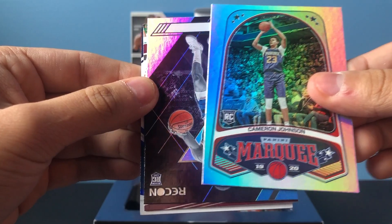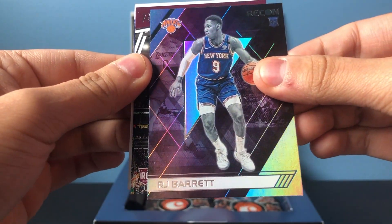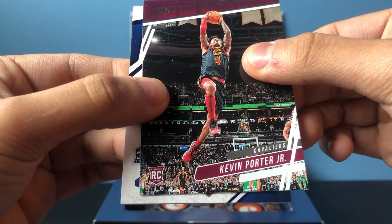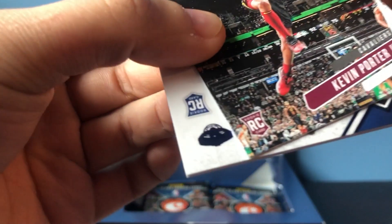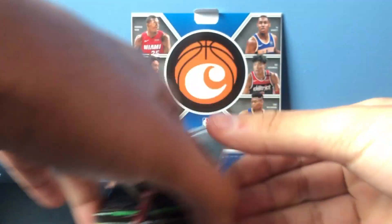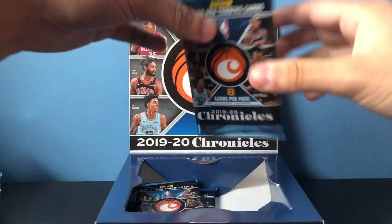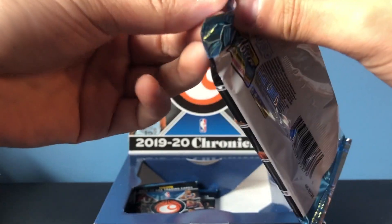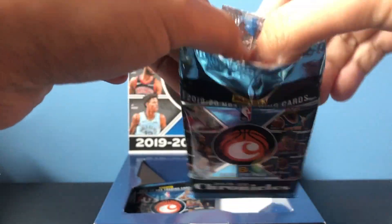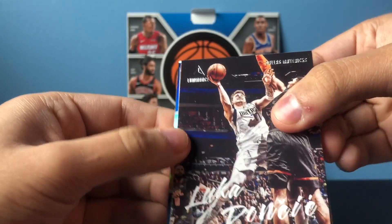Cameron Johnson, RJ Barrett Recon, Kevin Porter. You can see that's a Pelicans blue, so I'm actually gonna come back to that at the very end just for suspense's sake. Obviously you could skip to the end, but there's obviously one big name for the Pelicans that we're hoping to get.